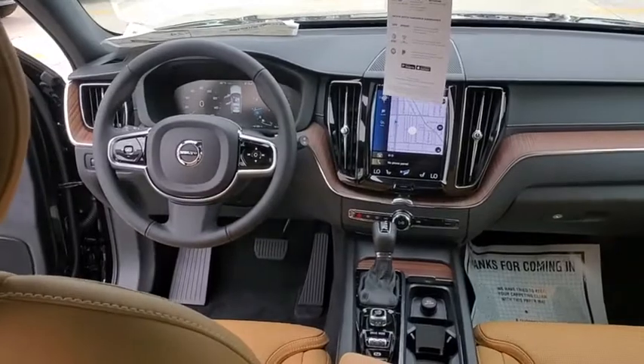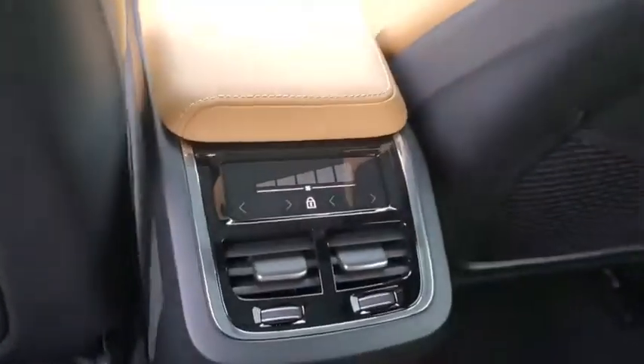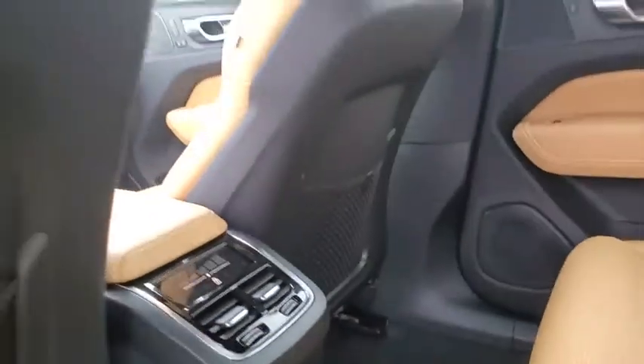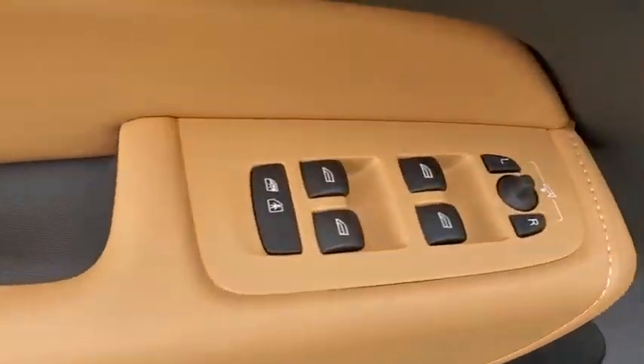Heated front seat, rear window defroster, electronic stability control, remote keyless entry, tachometer, power moonroof, panic alarm, brake assist. This isn't just a vehicle. It's an experience. So stop in for a test drive today.